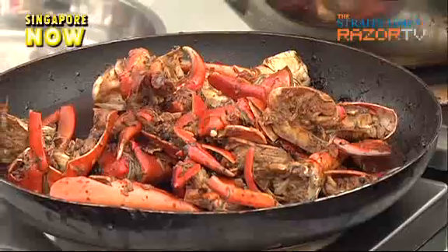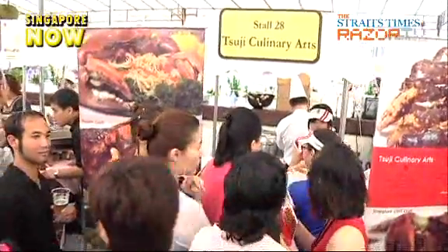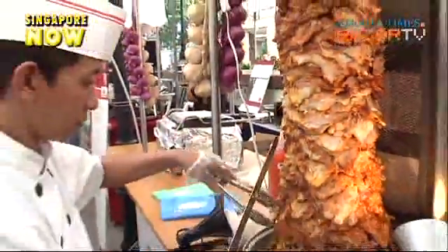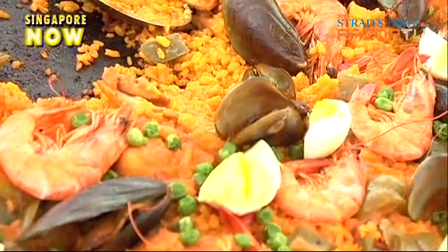We've seen Peranakan, Indian, Malay and Chinese cuisine here at Clark Quay Food Street. But what about the international delights? Well, the food fest has much to offer — from Middle Eastern to Spanish cuisine, there's something for everyone.